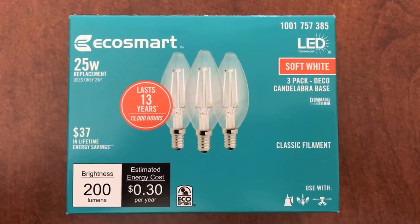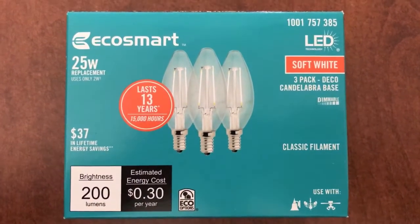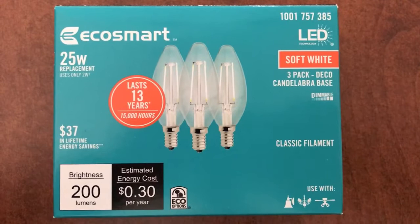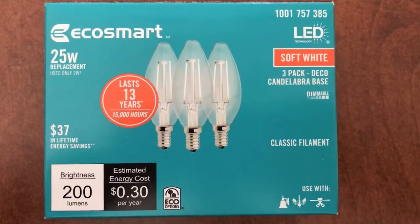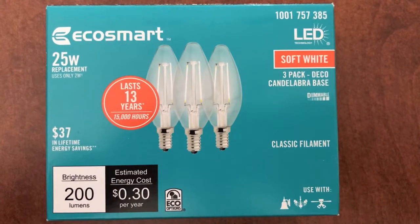We chose the EcoSmart brand. It is a Home Depot sole product and I will be using these lights for two chandeliers. Each chandelier consists of six lights. EcoSmart is a 25 watt replacement that uses only two watts. Below that you'll notice $37 in lifetime energy savings. The brightness consists of 200 lumens and the estimated energy cost per year is 30 cents.